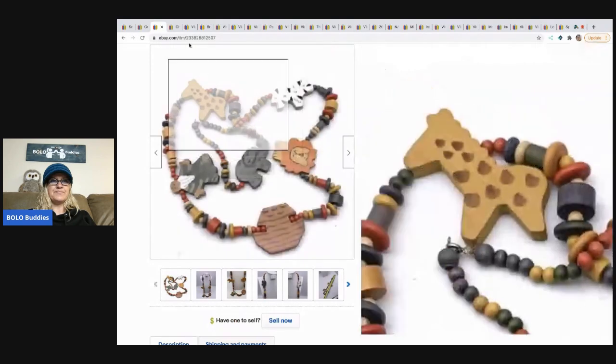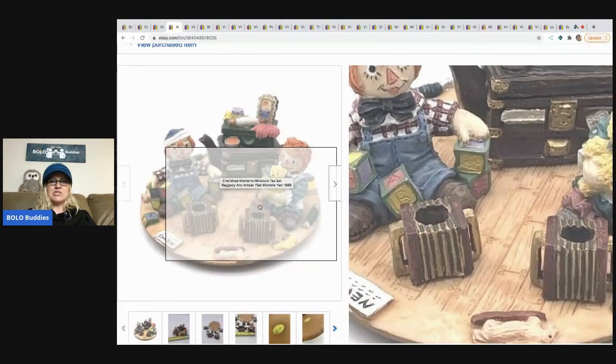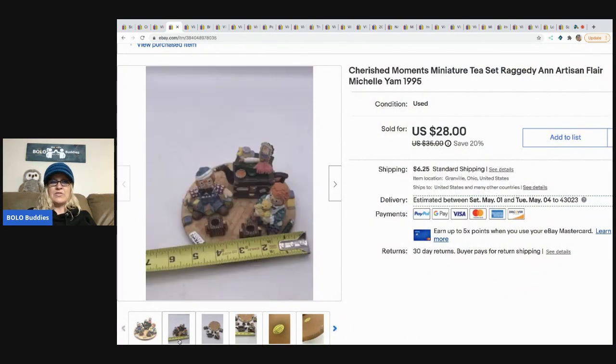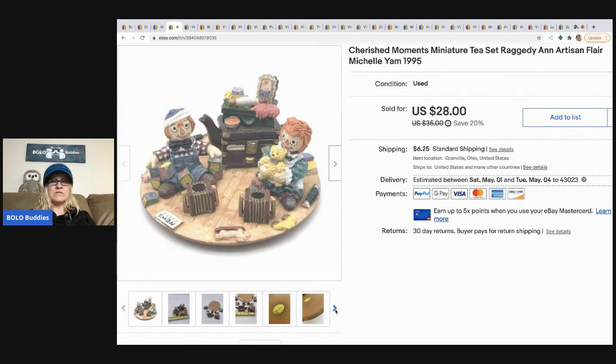The next item I sold is this Cherished Moments miniature tea set — Raggedy Ann, Artisan Flair, Michelle Yam. I took a chance on it because it was like a puzzle and I thought that was neat. Raggedy Ann is hit and miss, but I paid $4 for it at a thrift store and sold it for $25 really fast. The buyer paid shipping.